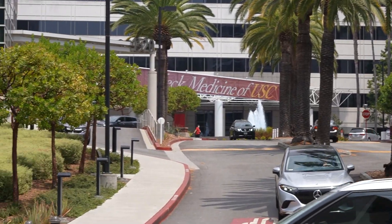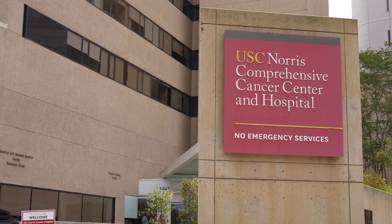As a USC Mann student, the opportunities are endless. Just walking distance from where we are now, we have access to the LA General Medical Center, also previously known as the LAC USC County Hospital, Keck Medical Center, and the USC Norris Comprehensive Cancer Center.